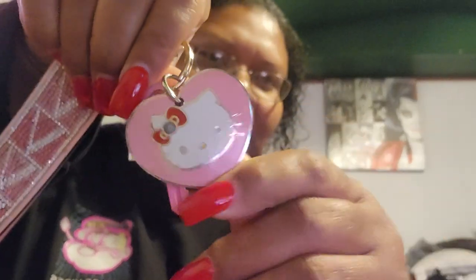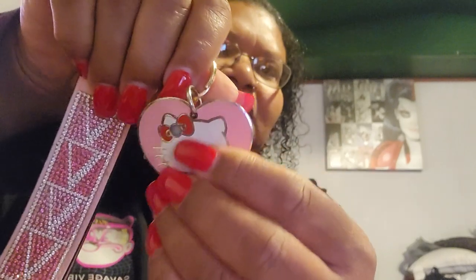I have my Victoria's Secret keychain with my house key on there and my Hello Kitty little thing — the little thing fell off, but it says 'it's totally secret.' I got another keychain I just haven't used yet. And I have my Michael Kors AirPod case with my AirPods in it — they probably need charging.